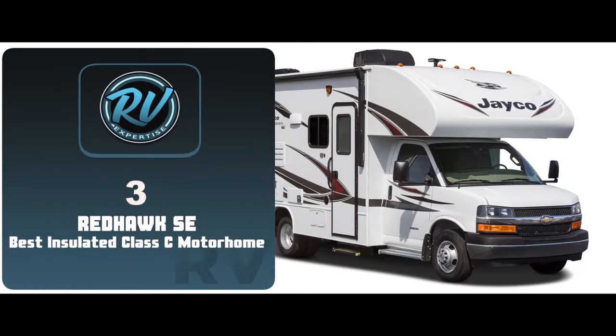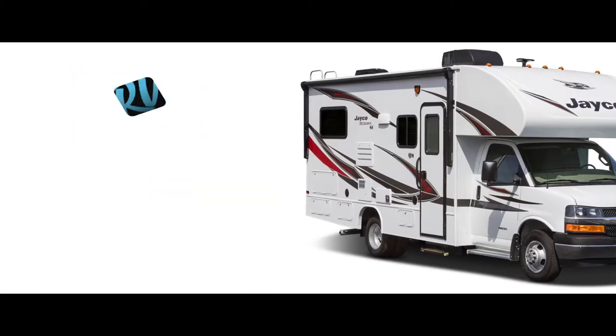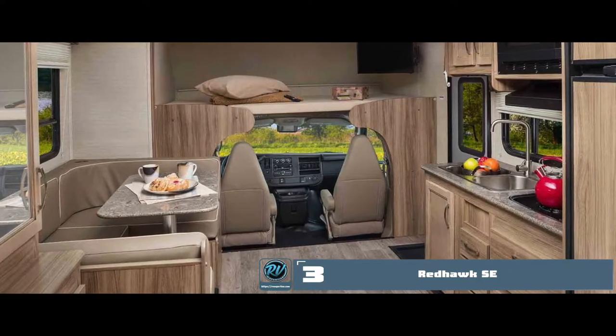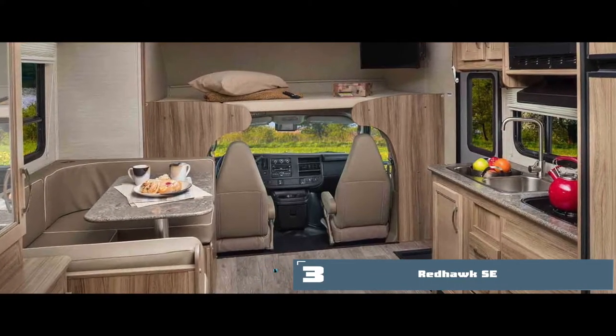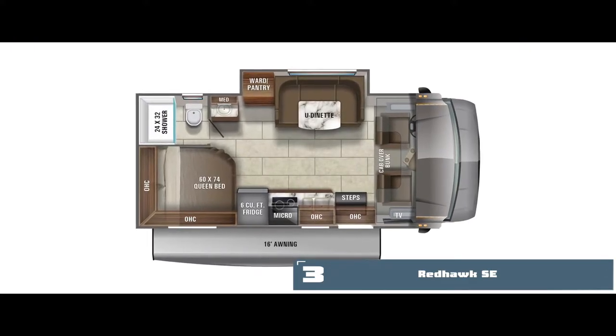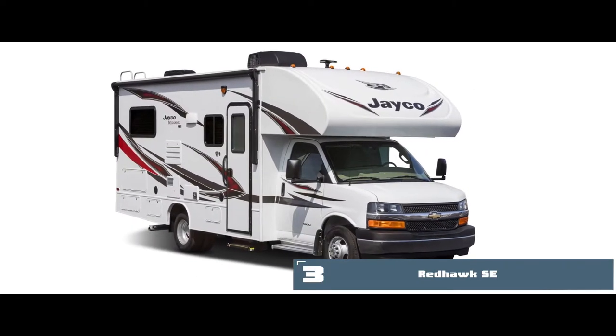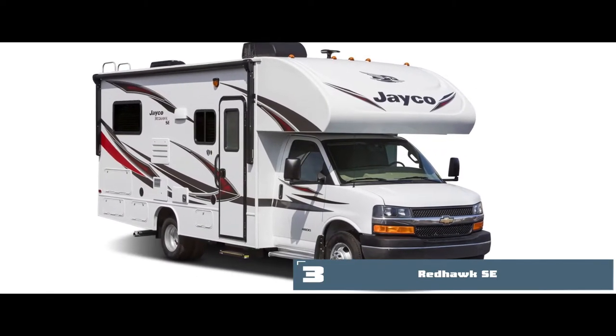Next we have the best insulated Class C motorhome, the Red Hawk SE. This motorhome has been any family's favorite as it is handcrafted for such use. From great aesthetics to innovative floor plans, this travel trailer beats many. The indicator lights in the back and sides give an indication of presence to passers-by.